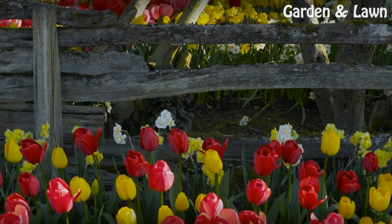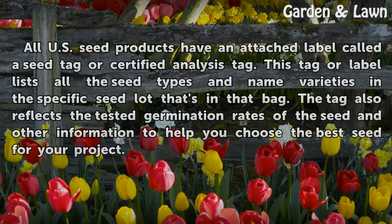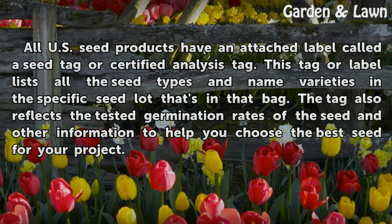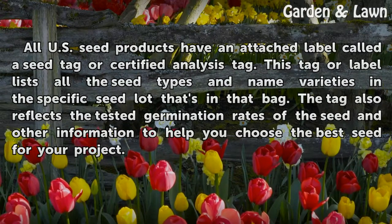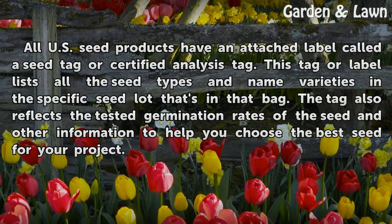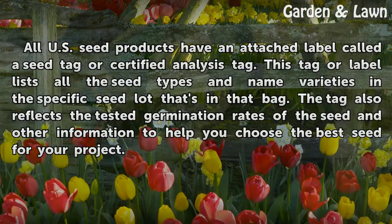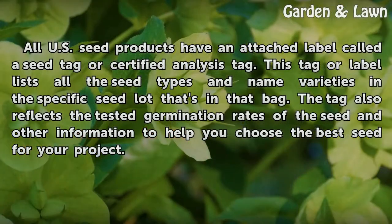Tip: All U.S. seed products have an attached label called the Seed Tag or Certified Analysis Tag. This tag or label lists all the seed types and named varieties in the specific seed lot that's in that bag. The tag also reflects the tested germination rates of the seed and other information to help you choose the best seed for your project.